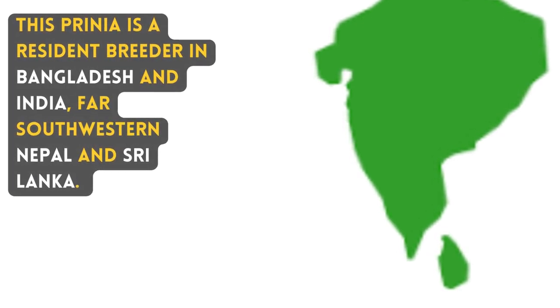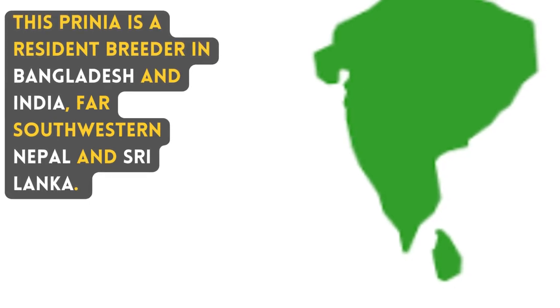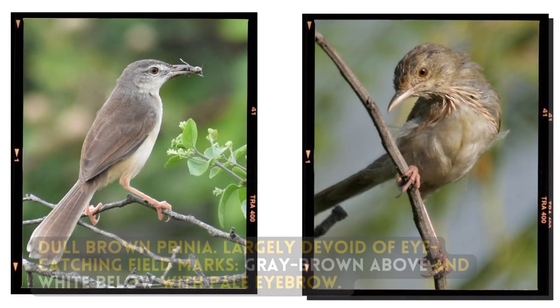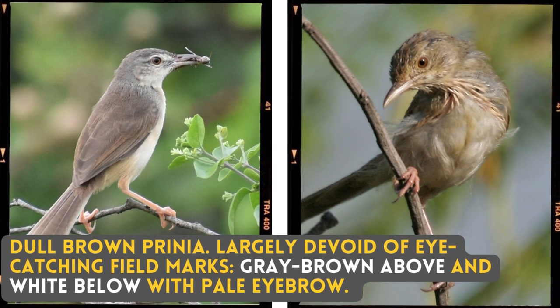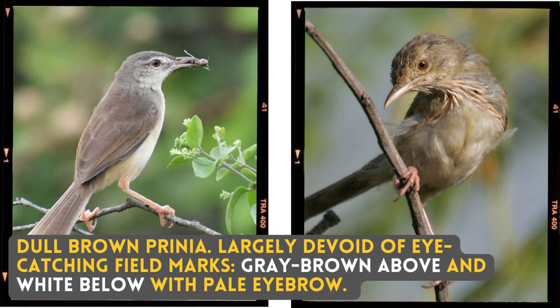This Prinia is a resident breeder in Bangladesh and India, far south-western Nepal and Sri Lanka. A dull-brown Prinia, largely devoid of eye-catching field marks, grey-brown above and white below with a pale eyebrow.